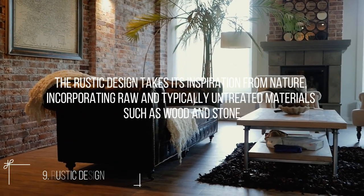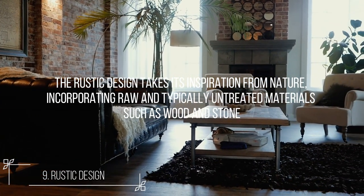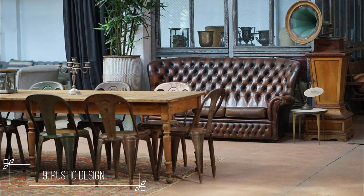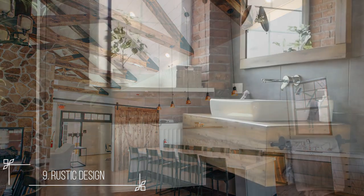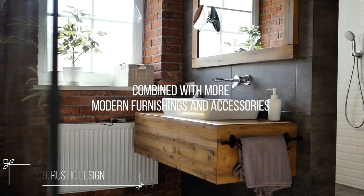Number 9: Rustic. The rustic design takes its inspiration from nature, incorporating raw and typically untreated materials such as wood and stone. Rustic design can include outdoor items, as well as architectural aspects such as high ceilings with wood beams and recycled wood floors. Rustic decor is increasingly commonly combined with more modern furnishings and accessories in many designs.